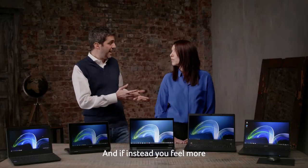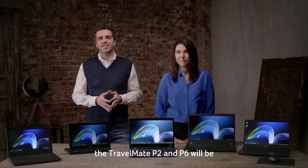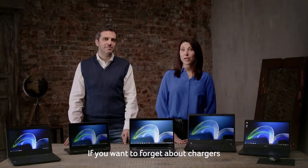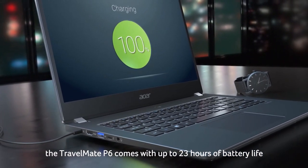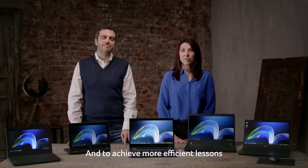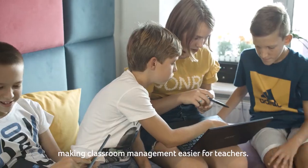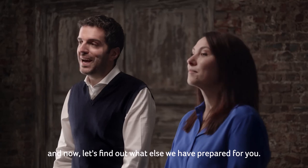If you feel more at ease with a more traditional notebook, the TravelMate P2 and P6 will be your best learning companion — both offering powerful computing and graphics performance. If you want to forget about chargers, the TravelMate P6 comes with up to 23 hours of battery life packed into a premium thin and light body, so no more class interruptions. To achieve more efficient lessons, Acer keeps offering the Acer Classroom Manager for free on all our Windows-based PCs, making classroom management easier for teachers. Now let's find out what else we have prepared for you.